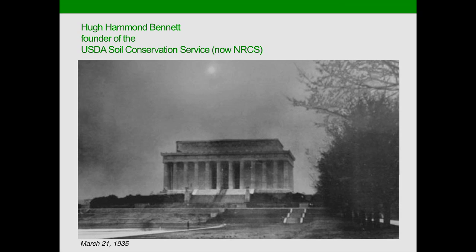You may have heard the story from watching Ken Burns' PBS special, The Dust Bowl — about the dust storm that descended on Washington, D.C. on March 21, 1935. This is one of those pivotal moments in history. Hugh Hammond Bennett was testifying before Congress about the need for the Soil Conservation Service.